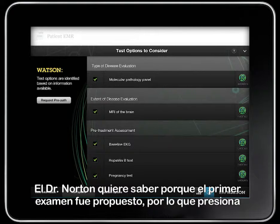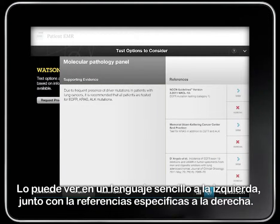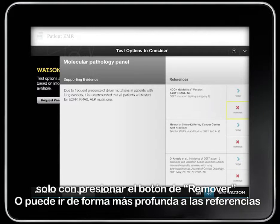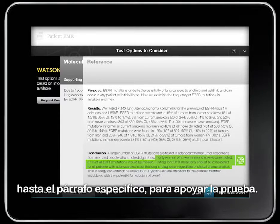Dr. Norton wants to see why the first test was suggested, so he presses the evidence button and reviews the reasons supporting the suggestion. He can see it in plain language on the left, along with the specific references on the right. If he wants to, he can remove any of these evidence sources from consideration by pushing the Remove button, or he can go deeper into specific references by pressing the View button, which shows the specific text down to the paragraph level supporting the test suggestion.